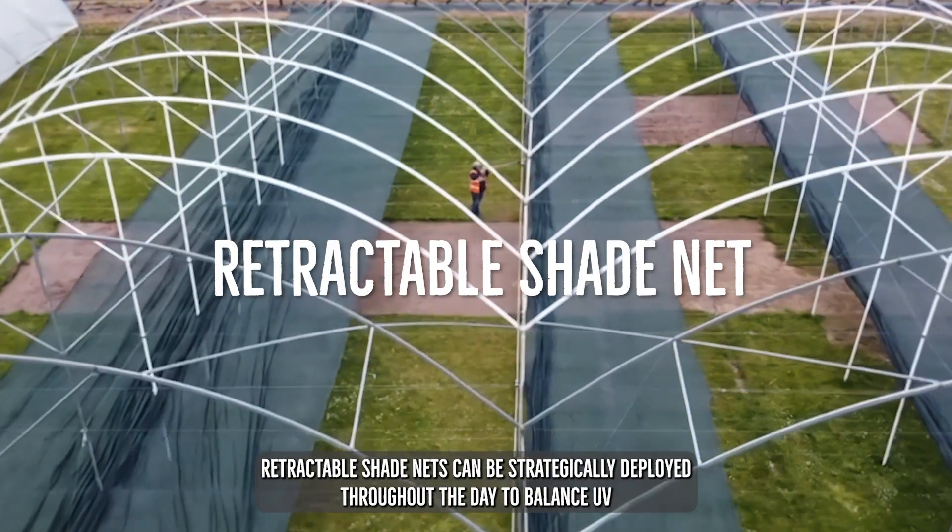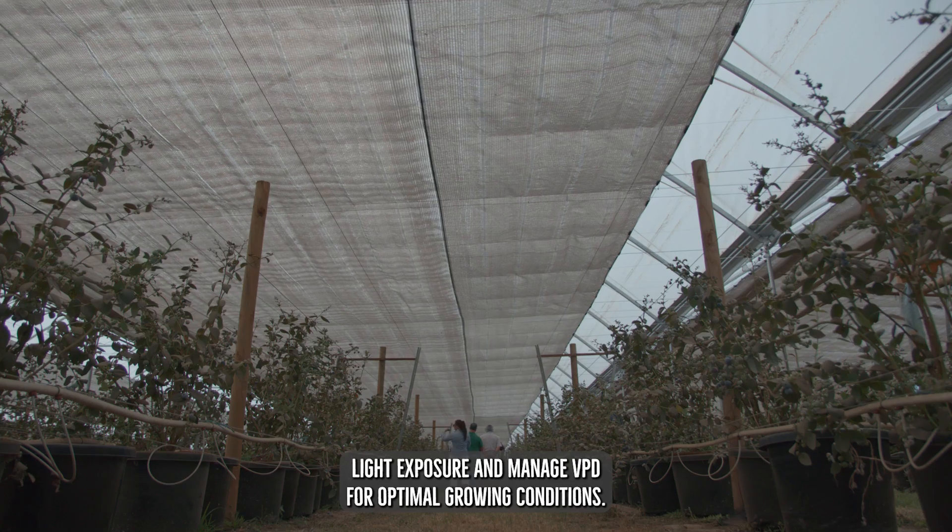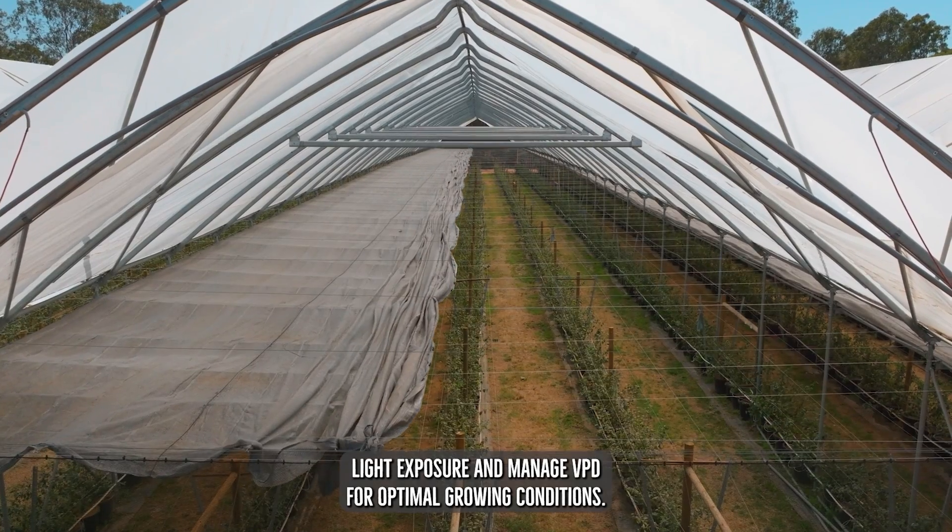Retractable shade nets can be strategically deployed throughout the day to balance UV light exposure and manage VPD for optimal growing conditions.